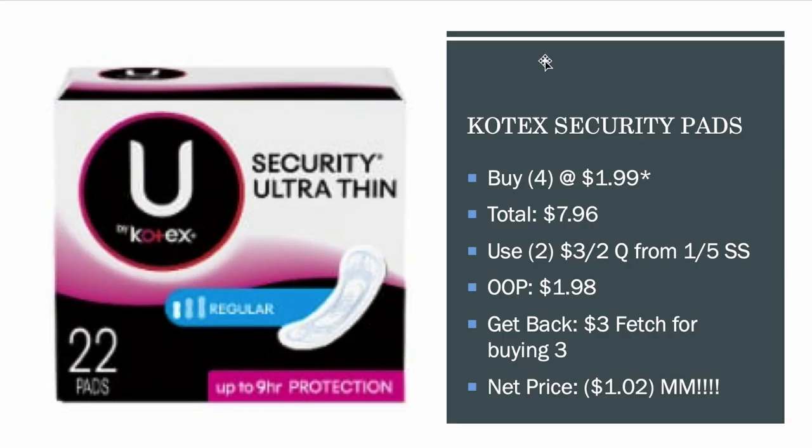The Kotex Security Pads — buy four and they're $1.09 on mega, coming to $7.96. Use two of the $3 off two coupons from 1/5 Smart Source; out of pocket you'll pay $1.98. Fetch Rewards has $3 back if you buy three. If you sign up today on Sunday using my code, we'll both get double points — $4 instead of the usual $2. That makes this a $1.02 money maker.